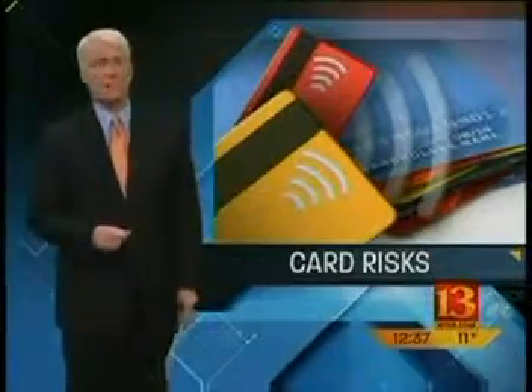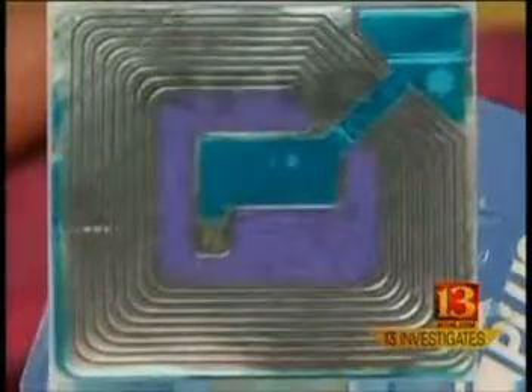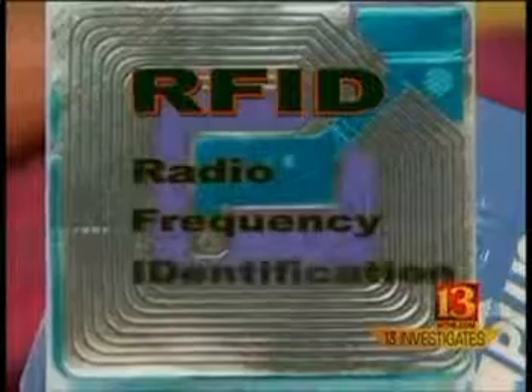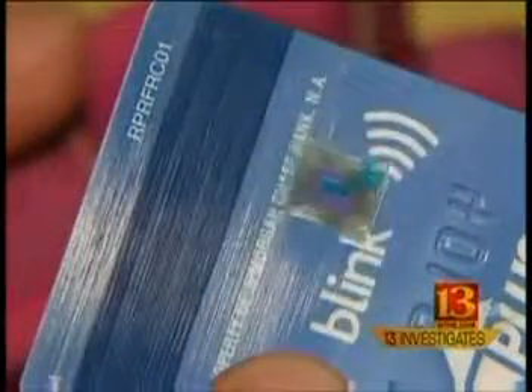There's a tiny device inside your credit card and debit card that might be putting you at risk of fraud. Whether you're buying groceries, gas, or dinner to go, nowadays you can just wave your card and you're on your way. It's the latest technology in millions of credit and debit cards, thanks to a tiny chip hidden inside. It's called RFID — Radio Frequency Identification — and this little device sends out a radio signal with your credit card information.